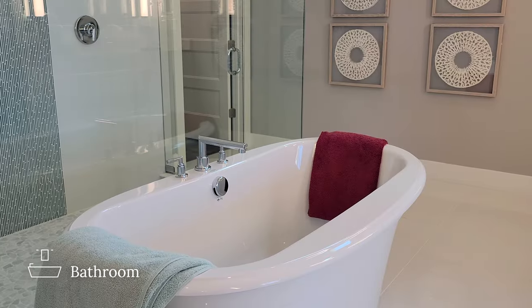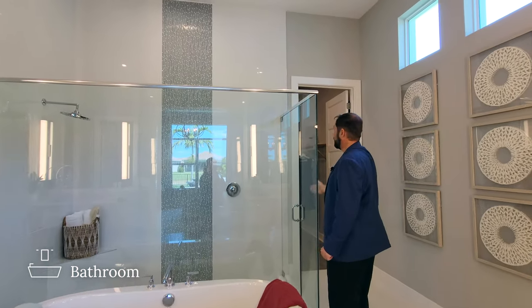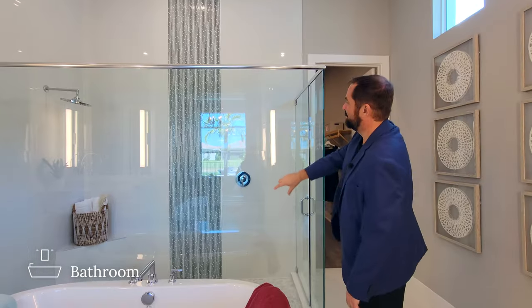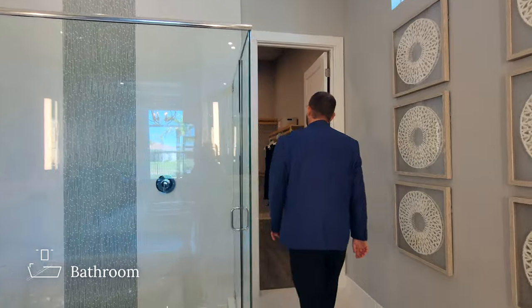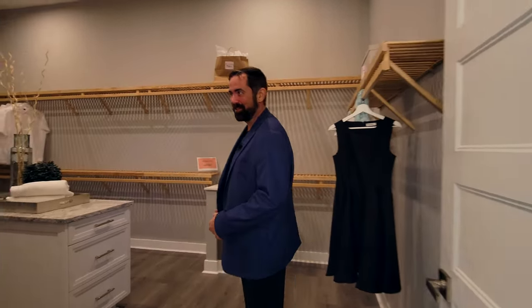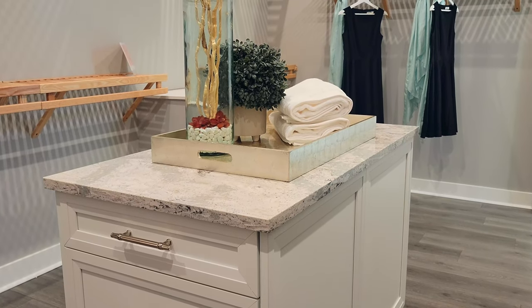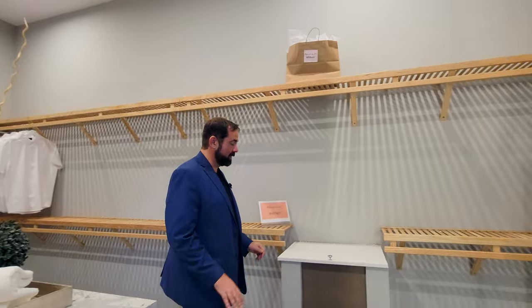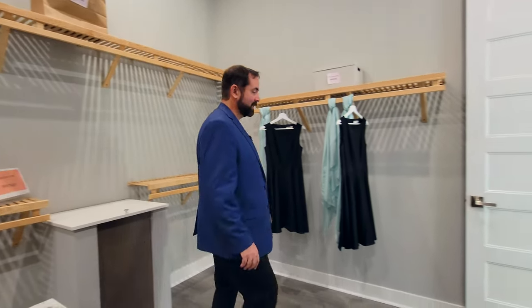In the primary bathroom there's a garden tub right in the center. Behind it is a huge shower with a chrome frame on top, frameless side doors, pebble-type stone flooring, solid white tile going all the way up, and a really nice accent tile in an olive green color going up as well. The primary closet has a center island, plenty of storage, and a beautiful countertop — a nice-size closet with lots of space. There's also the secret compartment connecting to the laundry room where you just open it up and put your dirty laundry through — nice and convenient.